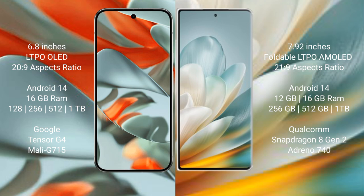The Google Pixel 9 Pro XL runs on the Android 14 operating system. The Honor Magic V3 also runs on the Android 14 operating system. The Google Pixel 9 Pro XL comes with 16GB RAM and 256GB, 512GB, or 1TB internal storage, powered by the Google Tensor G4 processor with Mali GPU 715.